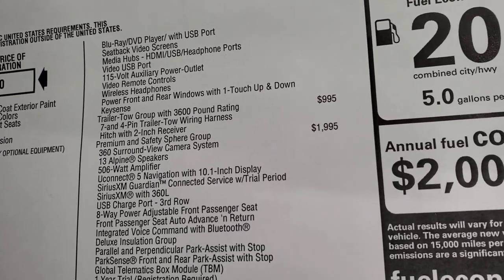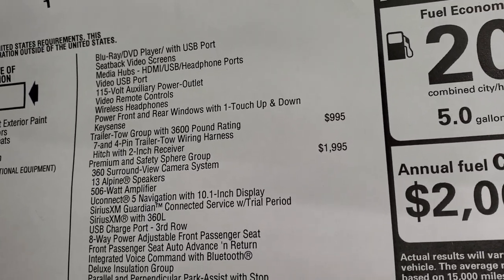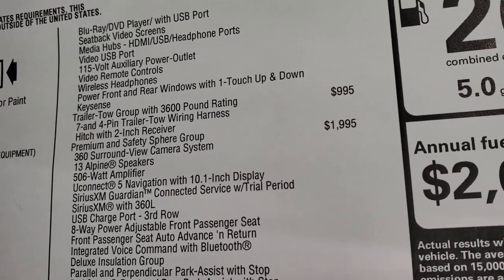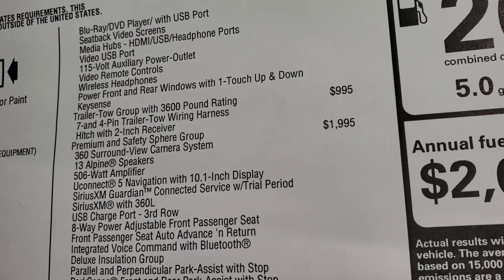It has the trailer tow group, which provides 3,600 pounds of towing, and that's $995. They even tell you it's got 3,600 pounds of towing right on the sticker — pretty cool.